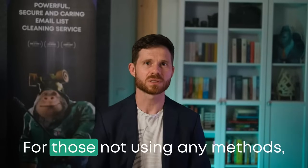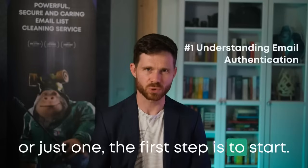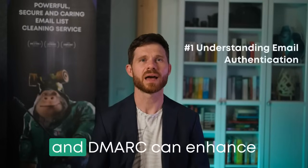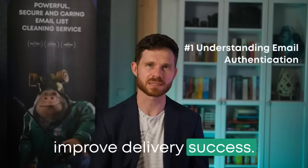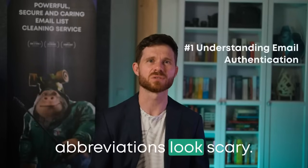For those not using any methods or just one, the first step is to start. Implementing SPF, DKIM, and DMARC can enhance your email's credibility and improve delivery success. And it's not that difficult, even though those abbreviations look scary.